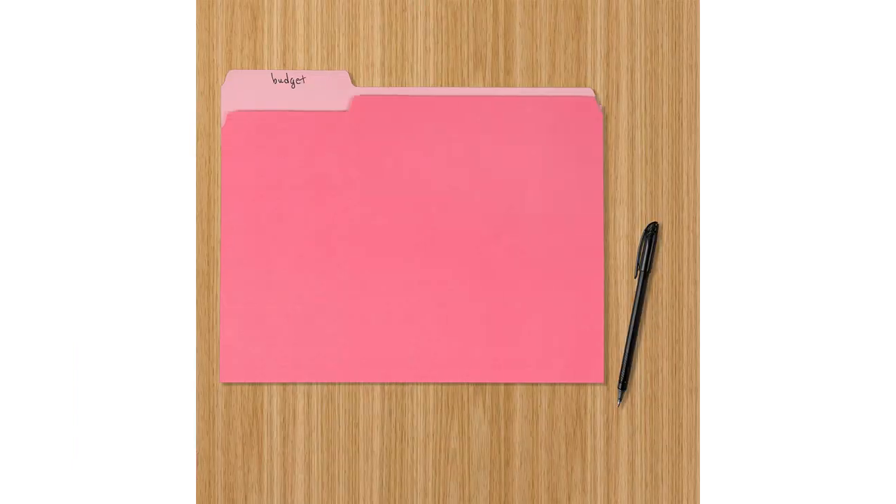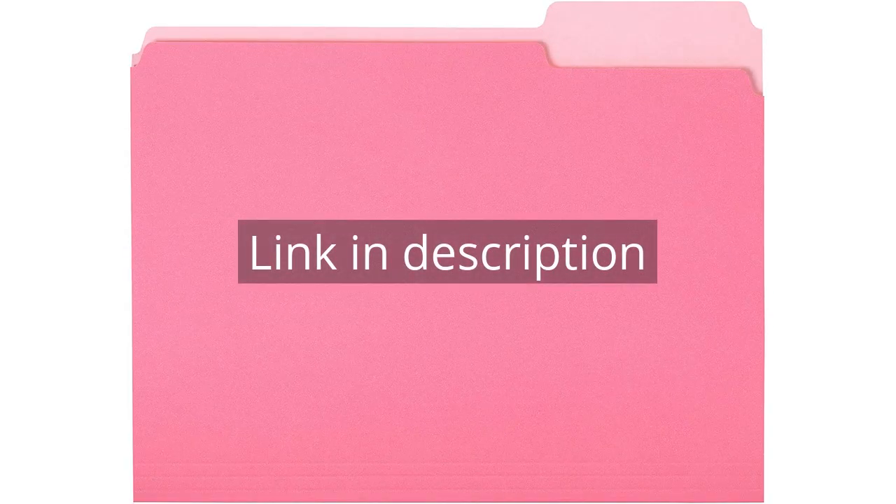Overall, I highly recommend the Amazon Basics File Folders to anyone in need of a reliable and colorful filing solution for their office or personal needs. I will definitely be purchasing more in the future. Remember, there is more information and a product link in the video description.